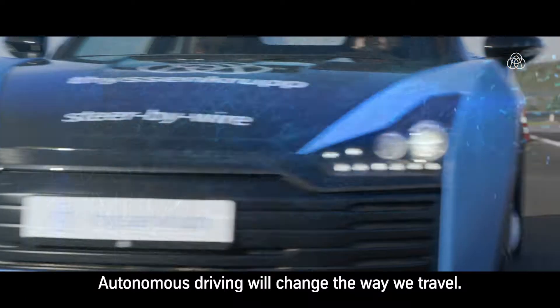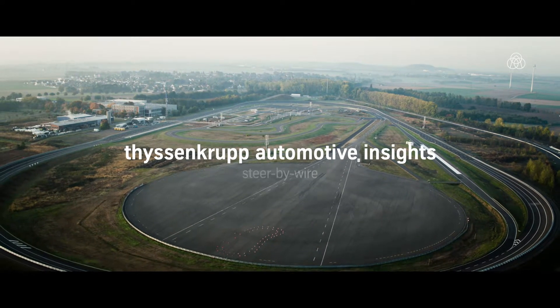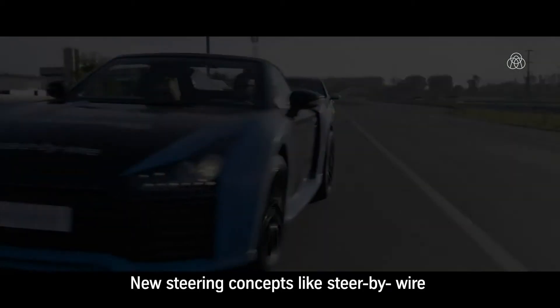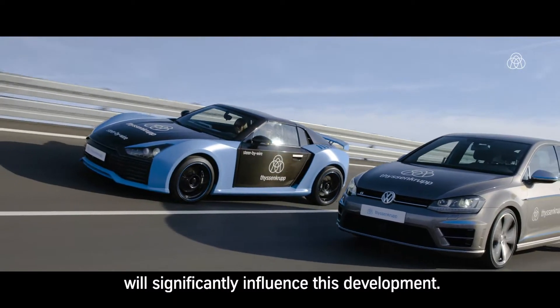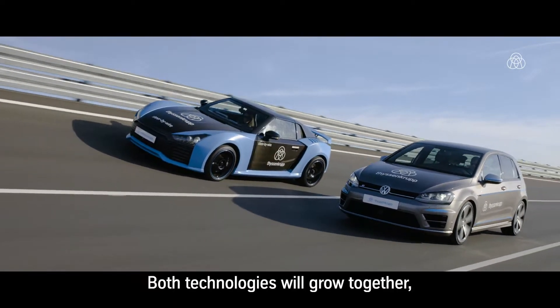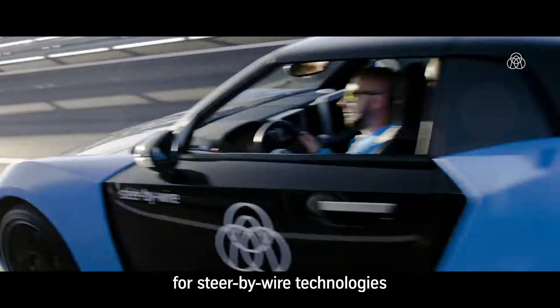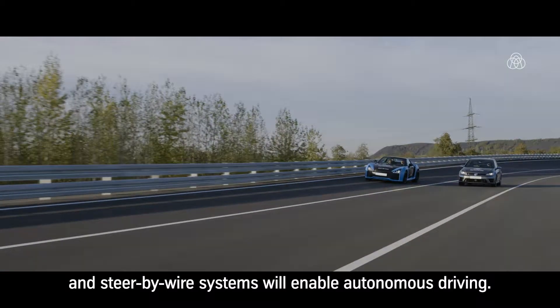Autonomous driving will change the way we travel. New steering concepts like steer-by-wire will significantly influence this development. Both technologies will grow together because automated driving will be an enabler for steer-by-wire technologies, and steer-by-wire systems will enable autonomous driving.